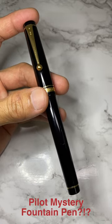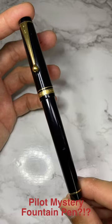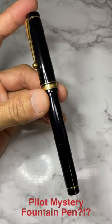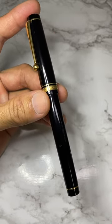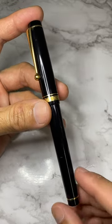What's up YouTube! Today I have this mysterious looking Pilot pen for you guys to help identify. Please check out the full video in my channel for more details, but let's get straight into the short summary of this pen.